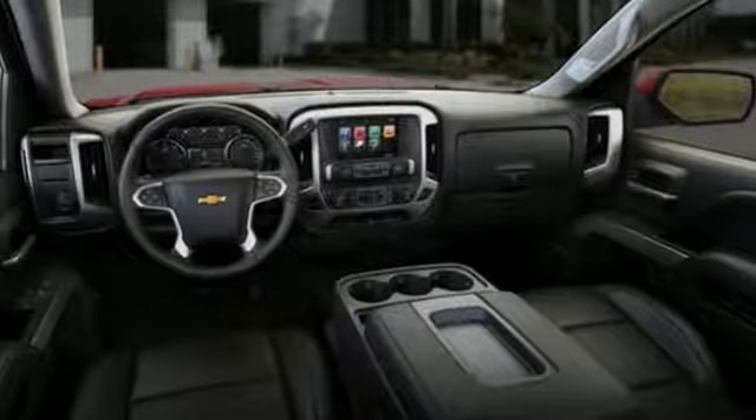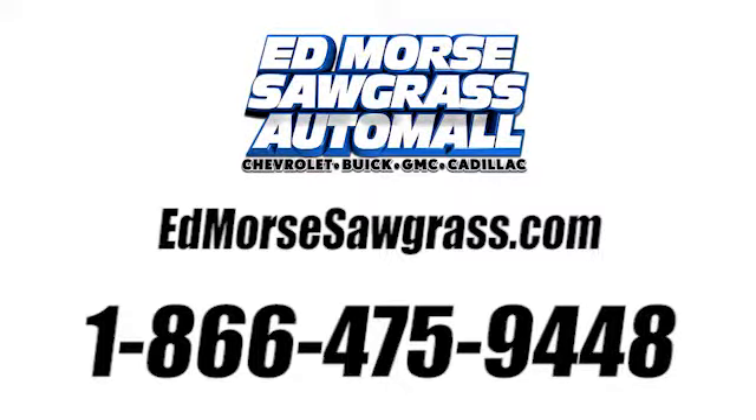Stop by Fortes Drive today. Call us today at 1-866-475-9448.